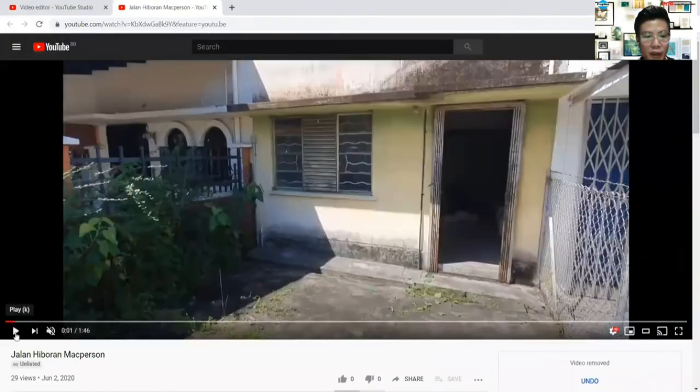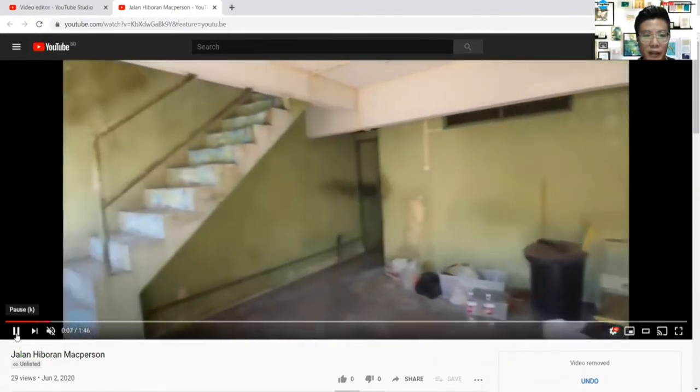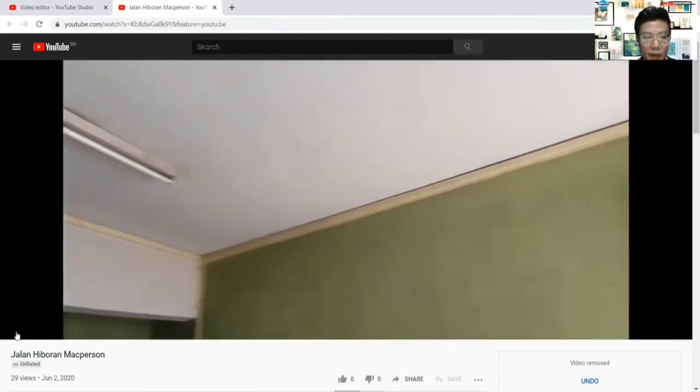Okay so if we enter from here, this is the original layout. You walk in by the living area and all this. You can keep the existing structure, the staircase that goes up. And from this wall onwards, let me just pause here - let me just show you the ceiling height itself.